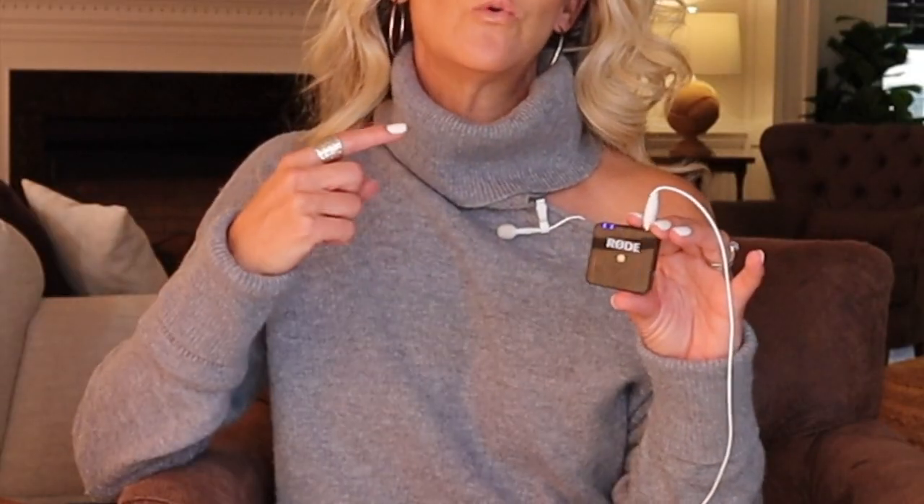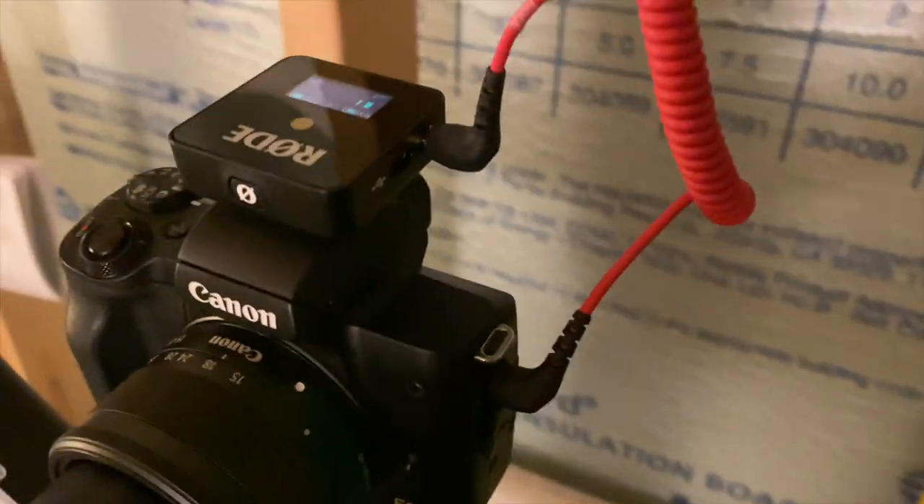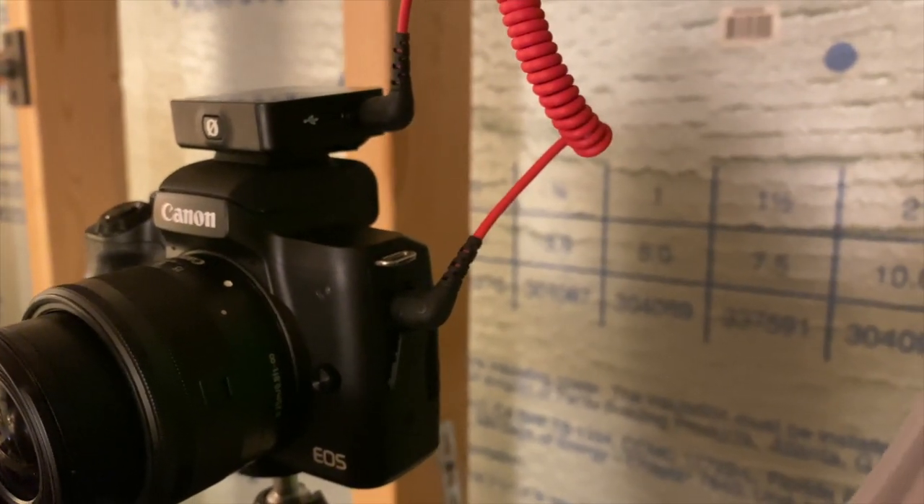Regardless of what kind of mic you decide to go with, your goal should be clear, crisp sound quality with minimal distracting background noise and appropriate sound levels. For the bonus show-and-tell I promised: in my current setup I use the Rode Wireless Lavalier paired with the Rode Wireless Go. I've got a receiver that connects to my camera, and a transmitter that clips to my clothing, to which I connect the Rode Wireless Lavalier mic. I love this setup primarily because of the wireless capability — I'm not attached to my camera — and the sound quality is excellent. The lavalier also comes in both black and white, so I can blend the microphone with my clothing choices.